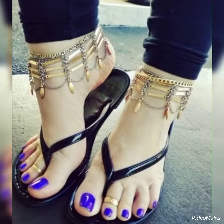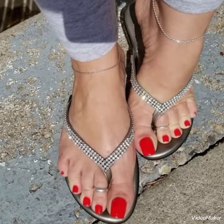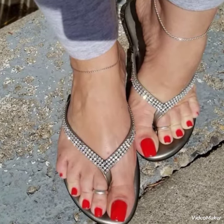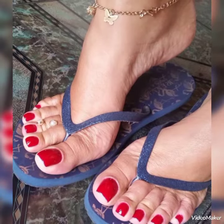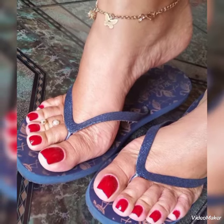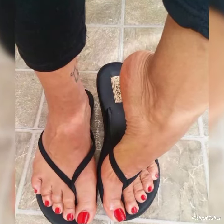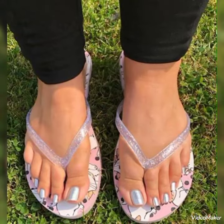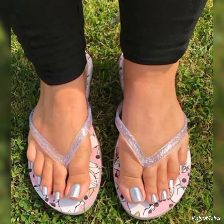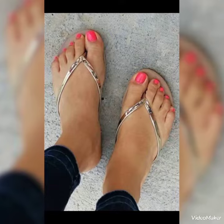Dear friends, if you want to buy these trendy and stylish shoes, I'll tell you the best website from where you can buy them. Before that, please subscribe to my YouTube channel Fashion With Me and hit the bell icon. By pressing the bell icon you will get all notifications of my upcoming videos and you will never miss any video or any collection.